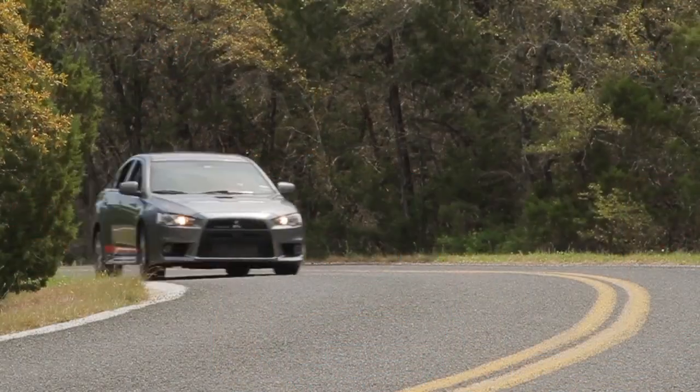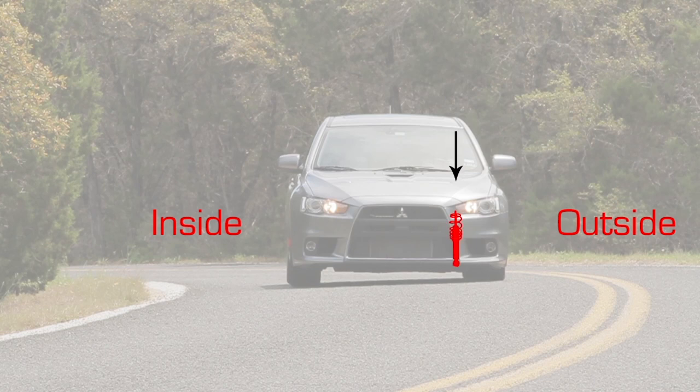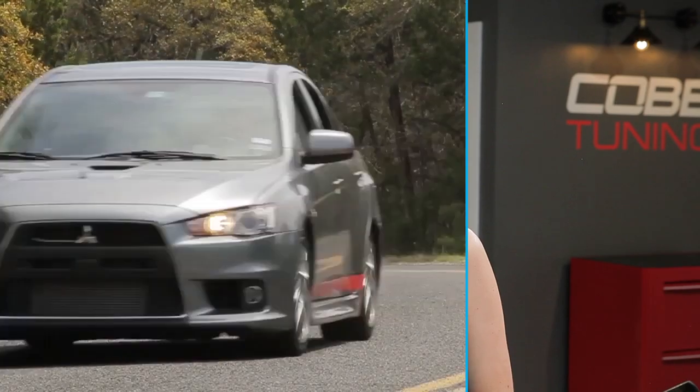Now that we've learned all the parts, let's see how they all work together. When you're taking a corner, the car will lean and weight will shift to the outside of the turn. This will make the spring and damper compress on that side while the other side will slightly extend. At the same time, the anti-sway bar is keeping the car's body parallel to the road, optimizing the contact patch of the tires. This in turn maintains the tire's traction through the corner. And that's a basic suspension overview.